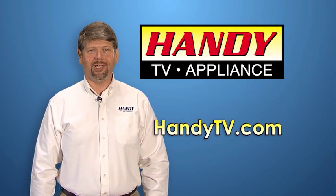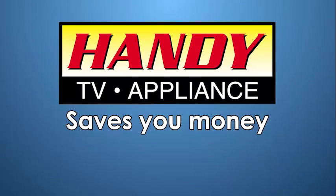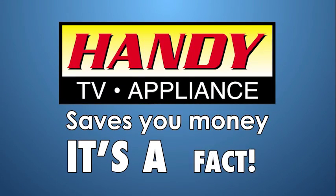So if the heat gets your old fridge, trade it in to save even more at Handy TV Appliance. TV Appliance saves you money. It's a fact.